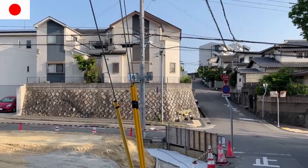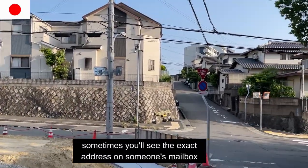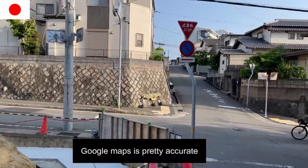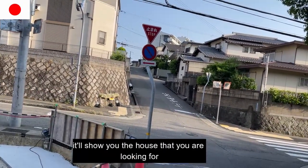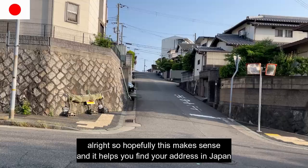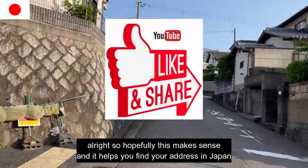If you're not sure, just walk around. Sometimes you'll see the exact address on someone's mailbox and other times you won't see anything. Google Maps is pretty accurate — it'll show you the house that you're looking for once you plug in the address. Hopefully this makes sense and it helps you find your address in Japan.